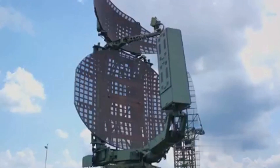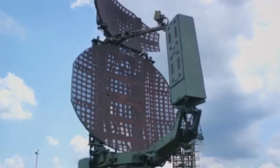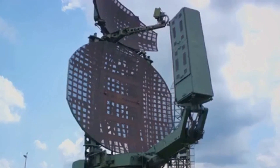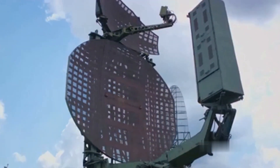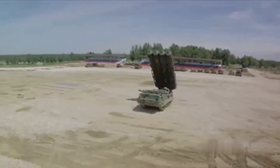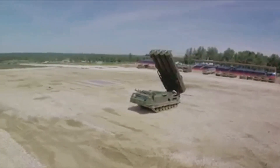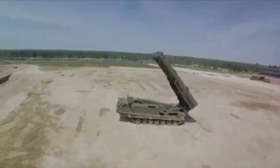In conclusion, the Iron Dome stands as a beacon of advanced missile defense technology, safeguarding Israel from short-range rocket threats. Its success can be attributed to advanced radar technology, rapid decision-making capabilities, and precision interceptor missiles. It is a testament to human ingenuity in the face of adversity and a model for modern defense systems worldwide.